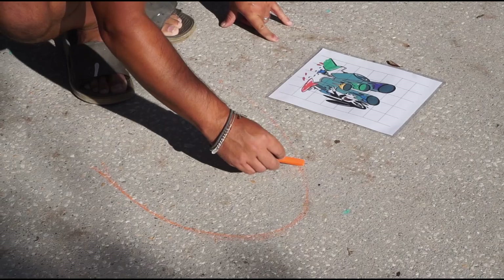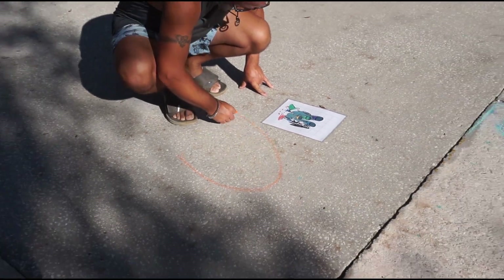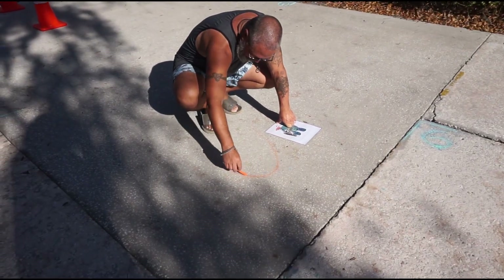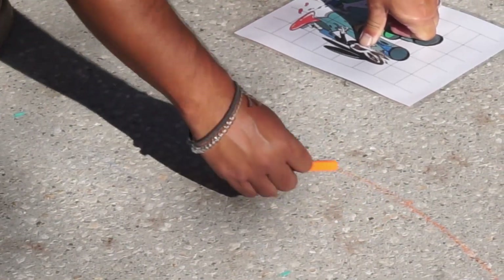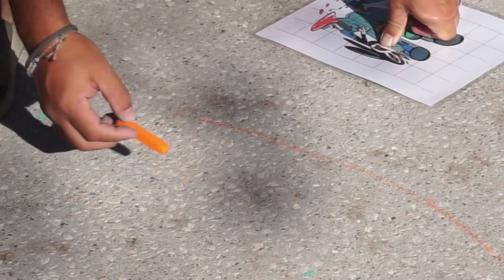We arrived at the park and I started sketching out the design on the sidewalk. I wasn't sure how big of an area we would have, but it turns out we have plenty of room to expand the piece, so I'll make it slightly larger than I initially planned.